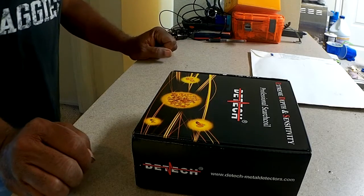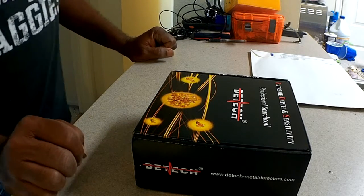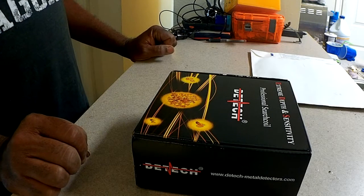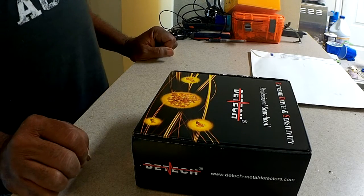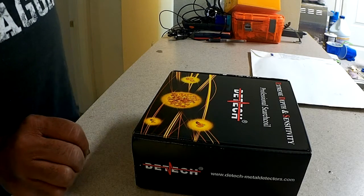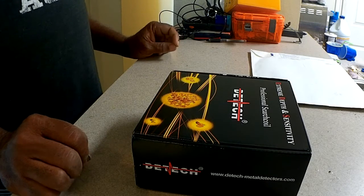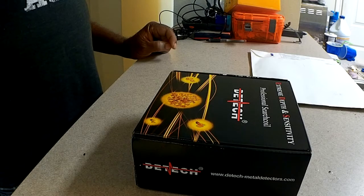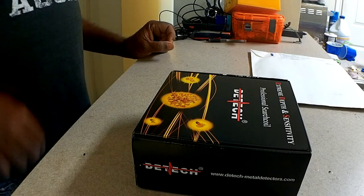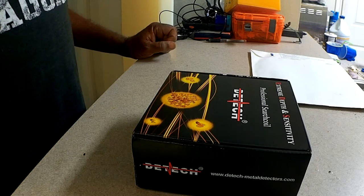I've got the standard coil, which I believe is 10 inches, and I had purchased a Coil-Tek 22-inch coil at one time because I had large areas to cover with sparse signals. But as I move and hopscotch away from my more familiar small parks down into either larger parks or the smaller parks near the central parts of the city, I don't really need that much coverage anymore.